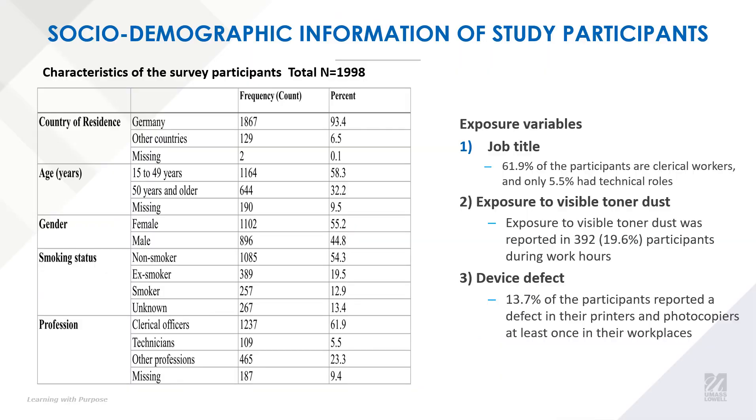This table shows the characteristics of our survey participants. 19.6% of our participants reported exposure to visible toner dust during work hours, and we had 61.9% of our participants who are clerical workers and only 5.5% who are technical technicians.